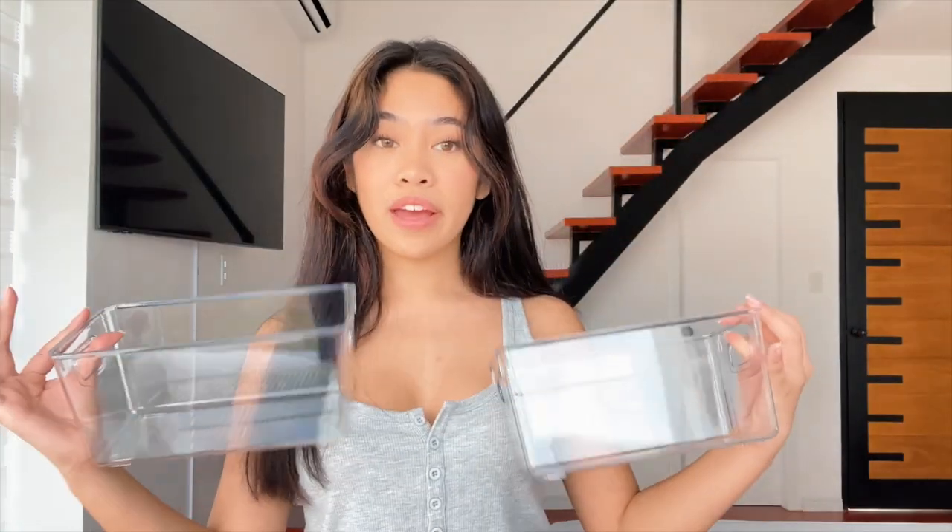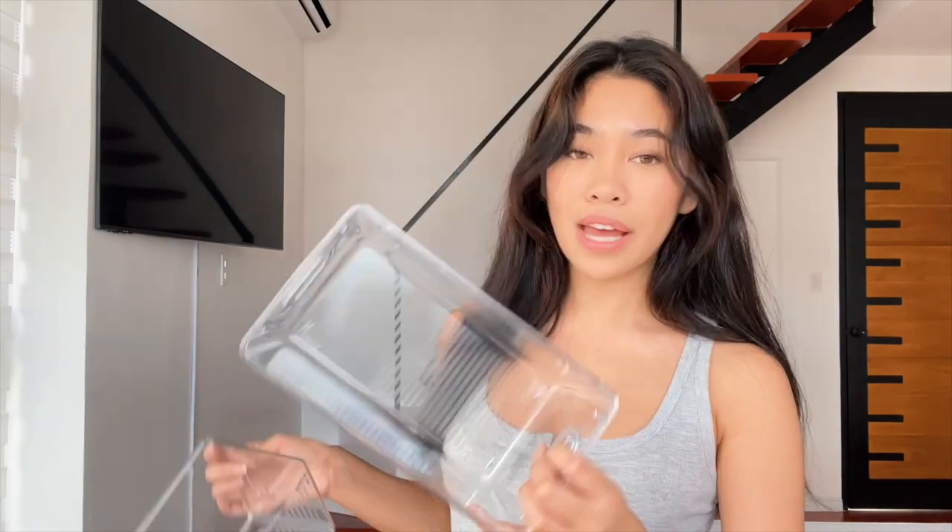This one's gonna go on my desk. I also got these two organizer bins — they have them in different sizes. These are very expensive at the Container Store and IKEA, but on SHEIN they're much cheaper. I got the smaller ones; you can put these in your fridge. These are gonna go under my counter in the bathroom for my bathroom supplies.